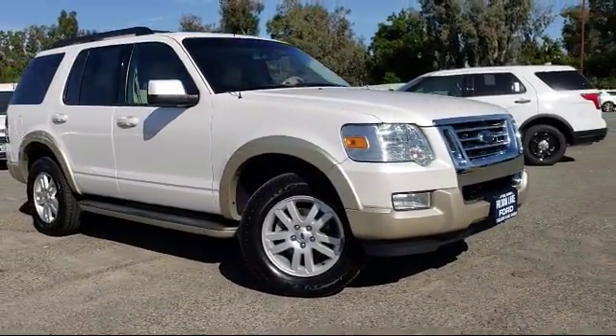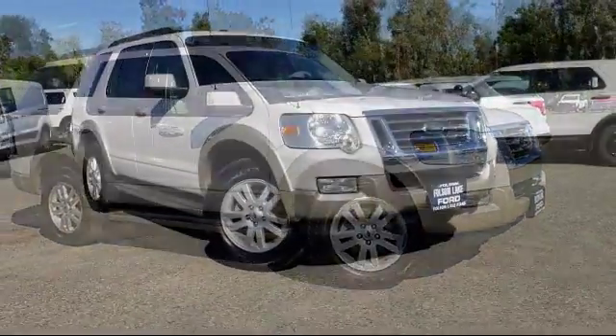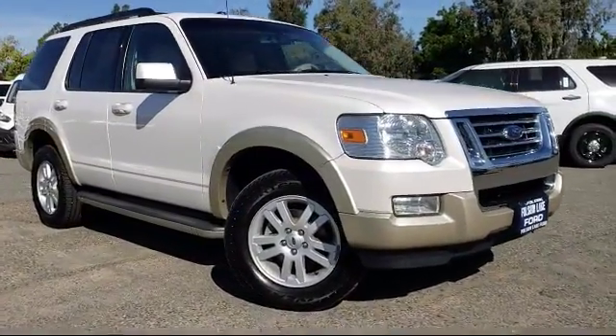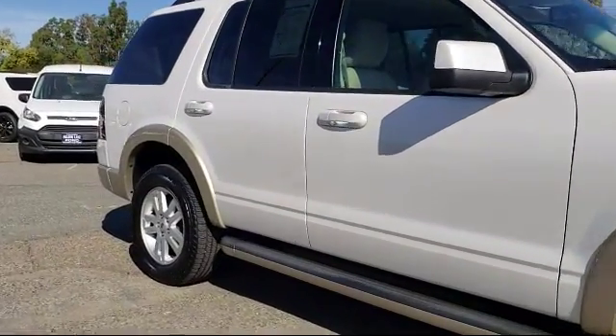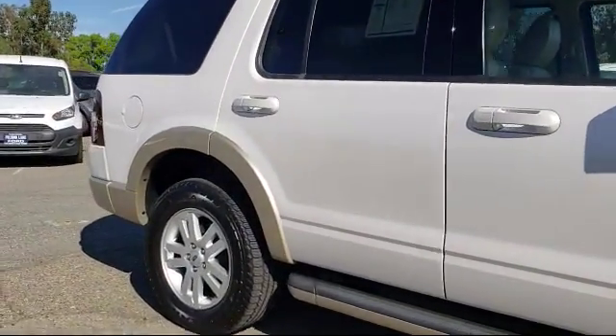It comes equipped with heated front seats, keyless entry, third row seating, roof rack, tire pressure monitoring system, alloy wheels, and a leather-wrapped steering wheel.